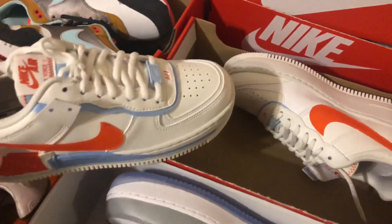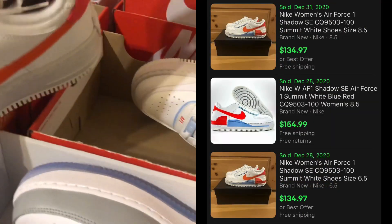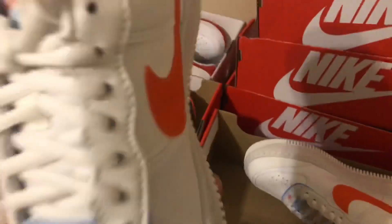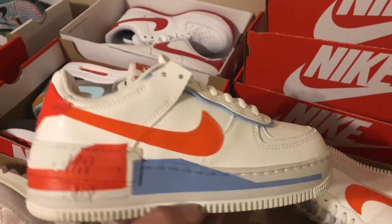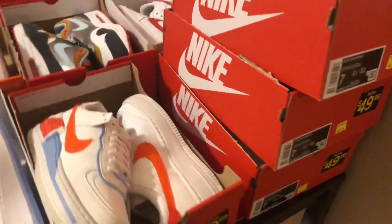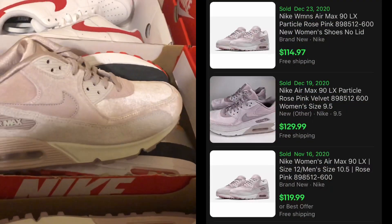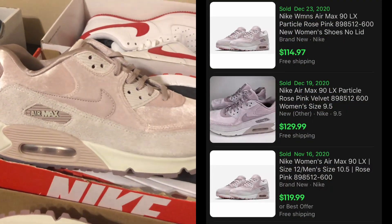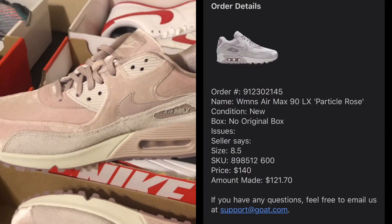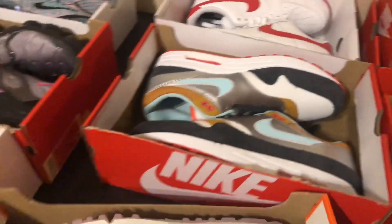I got some of these Air Force One Shadow — these were B-grade, but the comps look good and I think I can do pretty well listing them on multiple platforms. I paid $50 for them being B-grade, but I think I can get $100 for each pair. I also got some Air Max 90s with a satin or velvet and suede finish for $50. I listed them on GOAT and they already sold for $140 — I made about $68 on those.